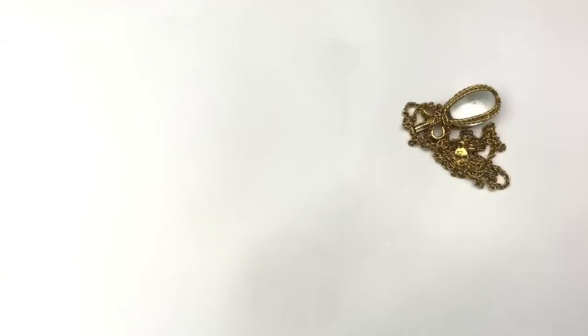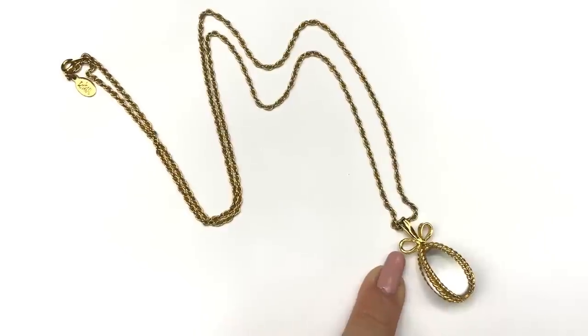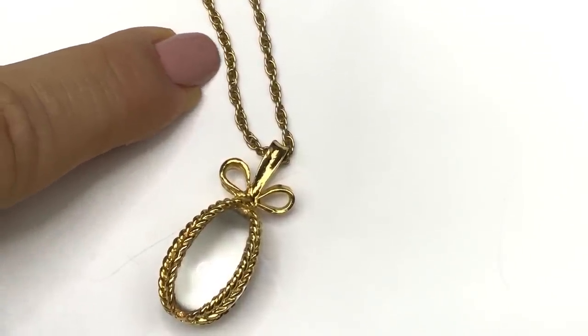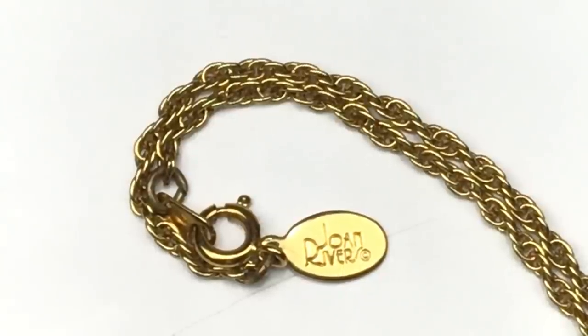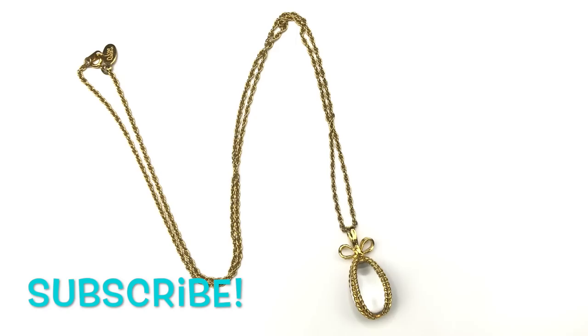Here is the next bag — a caged pendant necklace. There is a clear lucite egg-shaped bead inside, topped with a ribbon or bow. There's also a rope gold-tone chain. The necklace is about 30 inches long, and look — this is a Joan Rivers necklace! You can also see the spring clasp on there. I'm really happy to have found Joan Rivers in this box; I don't find her pieces very often. I'll probably list this for between $25 to $35, though I always research first before deciding on a listing price.